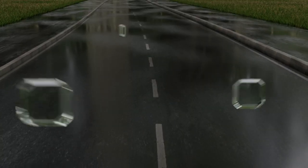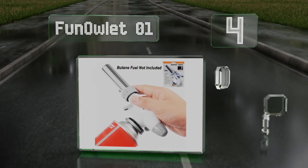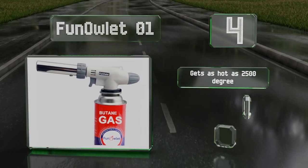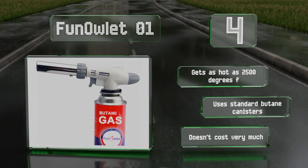At number four, a knob on the rear of the Fun Owlet 01 lets you adjust the gas flow and a collar around the base of the nozzle causes the flame to get hotter or cooler. A trigger-like ignition makes it easy to light without having to contort your wrist. It gets as hot as 2500 degrees Fahrenheit, uses standard butane canisters, and doesn't cost very much.